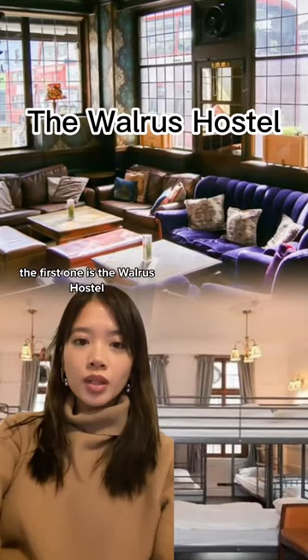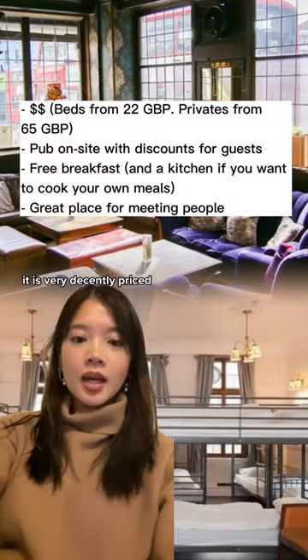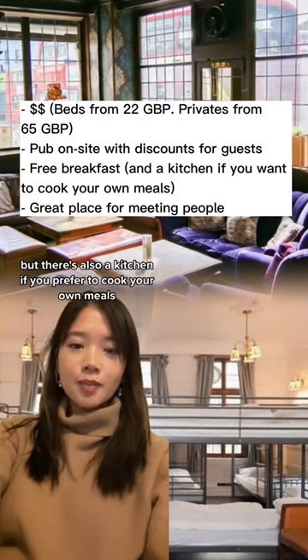The first one is the Walrus Hostel. This one is close to the Parliament and Big Ben. It is very decently priced and it offers free breakfast, but there's also a kitchen if you prefer to cook your own meals.